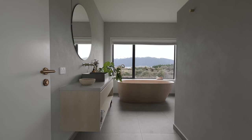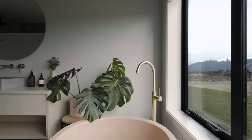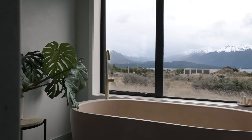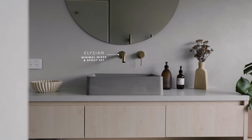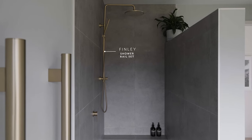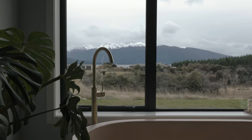My favourite space is probably the big bathroom with a beautiful bath. It's so nice to just sit in there, have a wine, look out at the view, and just relax. We went with brushed brass in there — we really wanted it to stand out, especially against our gorgeous concrete nation bath. Pretty special in there.